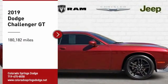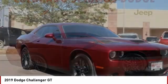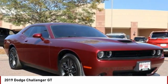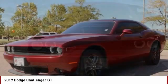Make a great choice today with the 2019 Challenger. Rated most appealing mid-sized sports car by J.D. Power & Associates, the Dodge Challenger delivers on style and performance.